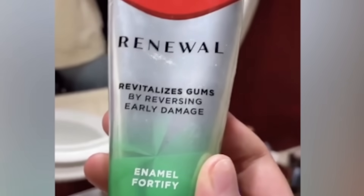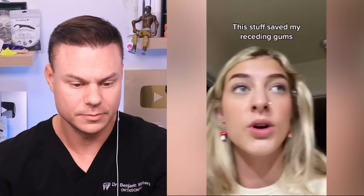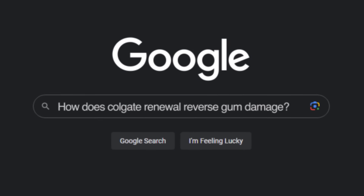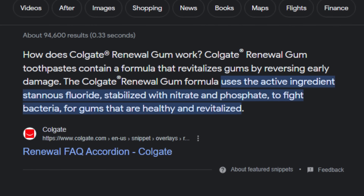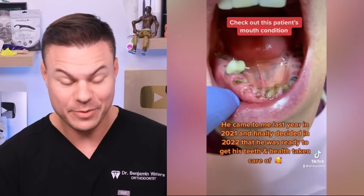Fun fact: gum recession can be caused from orthodontics, so maybe she had braces. The product claims to revitalize gums by reversing early damage. Doing a quick Google search - Colgate Gum Renewal contains stannous fluoride stabilized with an inactivated zinc phosphate system to fight bacteria. But what does that mean? It just means it's like any other toothpaste. There are a lot of different toothpastes that have stannous fluoride and zinc phosphates. It basically just cleans your teeth, gets rid of bacteria, and allows those gums to recover.